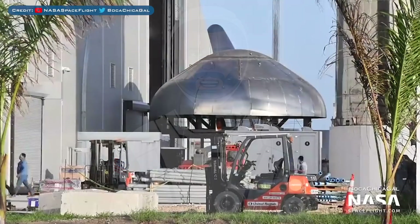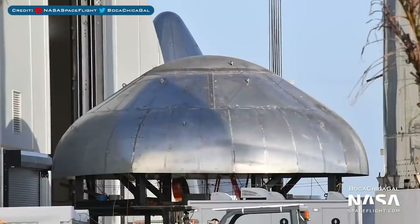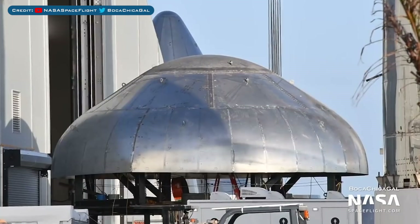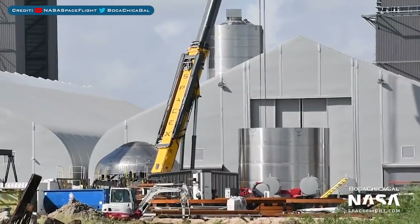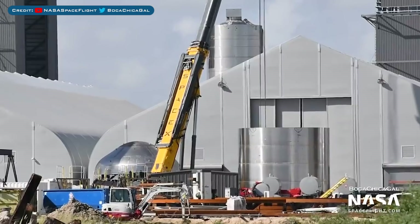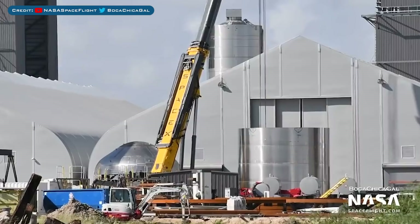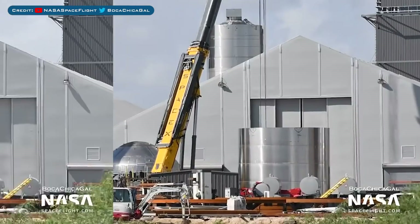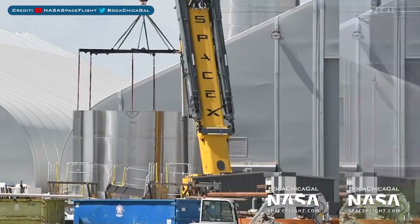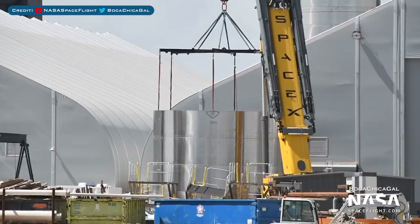To finish up today's video, we also have some SN10 action which I didn't expect to happen just yet. The upper bulkhead for the methane tank was seen sitting on a sleeving mount outside. On top of this, a 4-ring stack — which is interesting in itself — was moved outside so they can sleeve these components. I believe all of the upper ring stacks for previous vehicles have been just 3 rings, so this is different. The ring stack was then lifted and moved over to the bulkhead for sleeving, and now that these two have been sleeved with one another, SpaceX will start welding the first section of SN10.